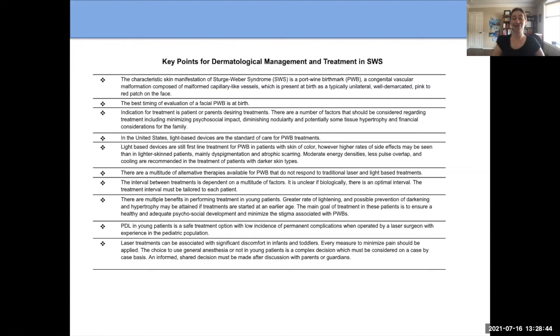Key points from that consensus statement include: a port wine birthmark is the main skin finding for those with Sturge-Weber syndrome. The best time for evaluation of a facial port wine birthmark is at birth, so we can determine if Sturge-Weber syndrome is present and get treatment for the various components. It would be good to decide early whether treatment will be done for the port wine birthmark, as we often get better results when treatment starts earlier — ideally in the first weeks of life.